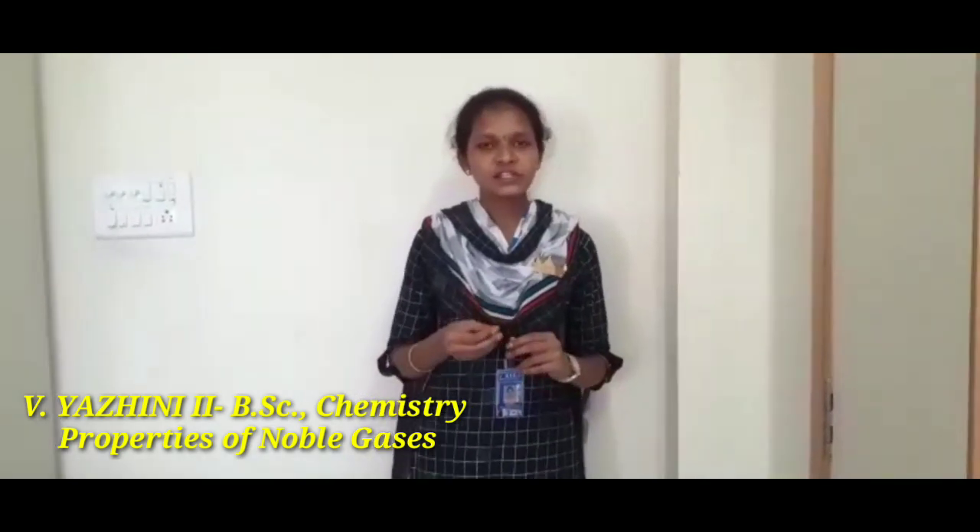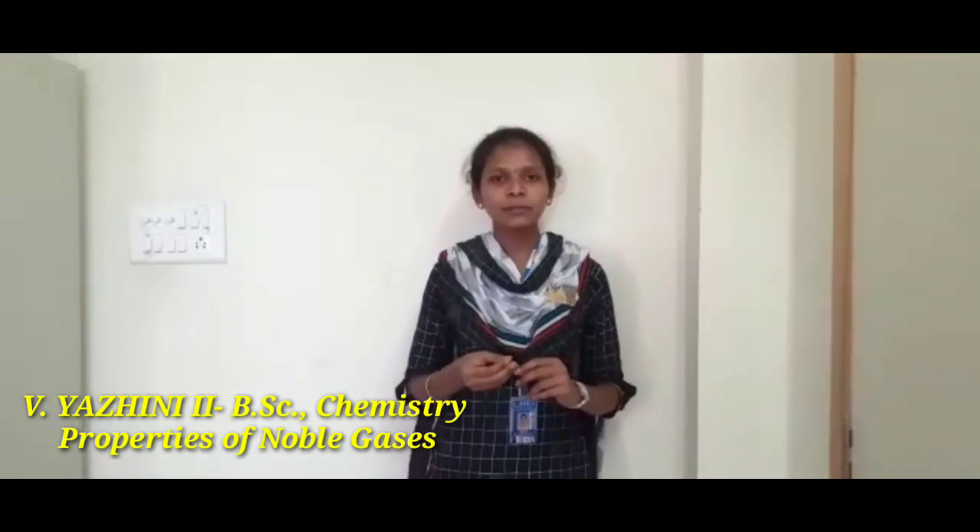Helium is the first in the noble gases group in the periodic table. Helium is a chemical element with the sign HE and atomic number 2. The nucleus of every Helium atom contains 2 protons and 6 neutrons, so their mass range differs from 3 to 8. It is colorless, tasteless and non-inert atomic gas.